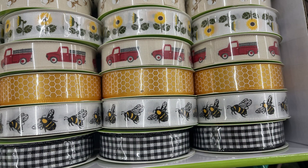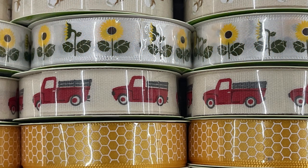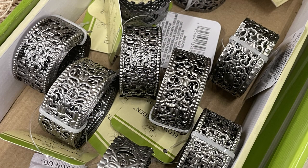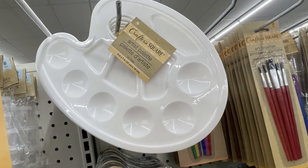They restocked their farmer's ribbon with the buffalo plaid, bumblebees, and honeycomb. Also the little red trucks, the cotton, sunflowers, and the barn — that's the smaller silk ribbon. They also had their metal ribbon restocked, which is the one inch wide by four and a half feet, with a few different styles available.